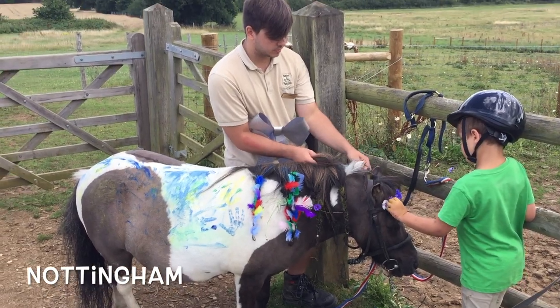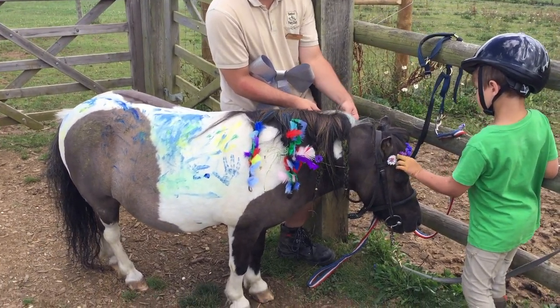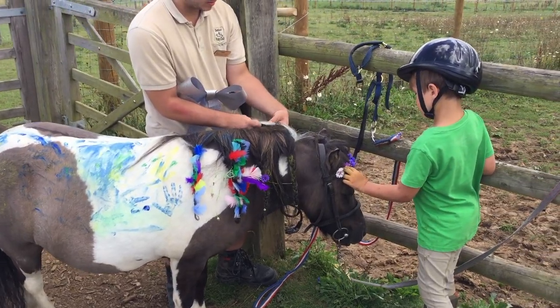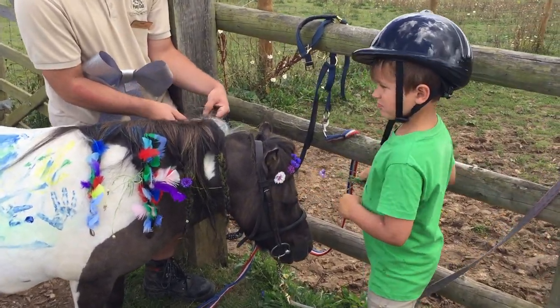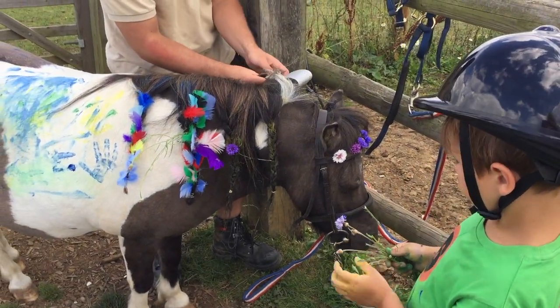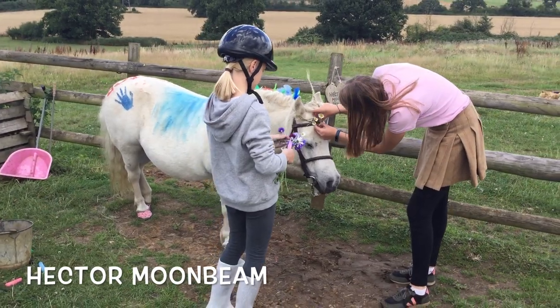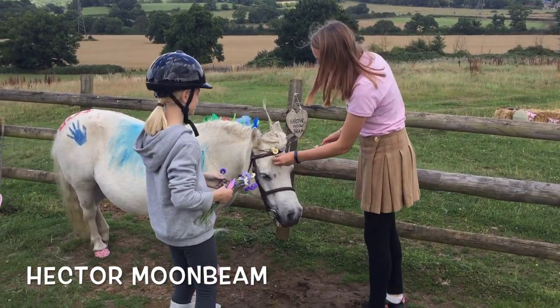Nottingham, wow you've got paint as well and lots of feathers and beautiful flowers from the meadow. Lots of hard work going on there. And Hector Moonbeam is not looking very white, he's looking blue.